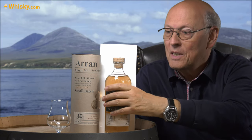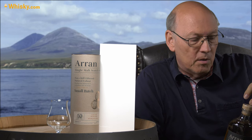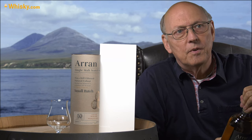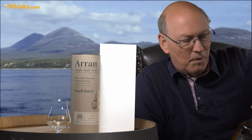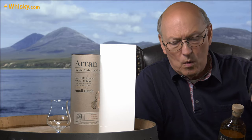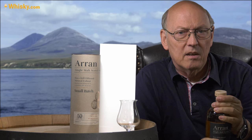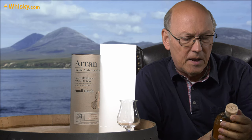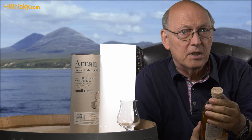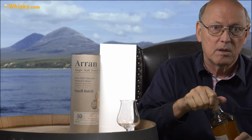So here we go — it's 10 years of age, which is quite normal for Arran. But Arran typically has these finishing bottles with 50% ABV and extreme sherry notes and dark colors, so this rum cask is different. And even with a finishing of three years, that's quite a long finishing period — typically you have six to twelve months.